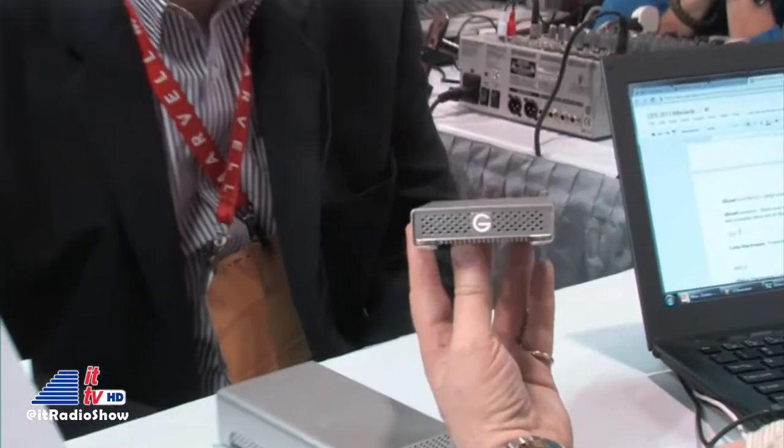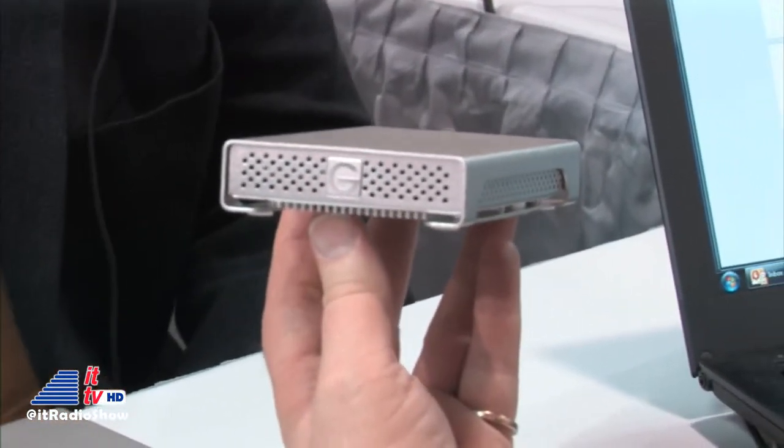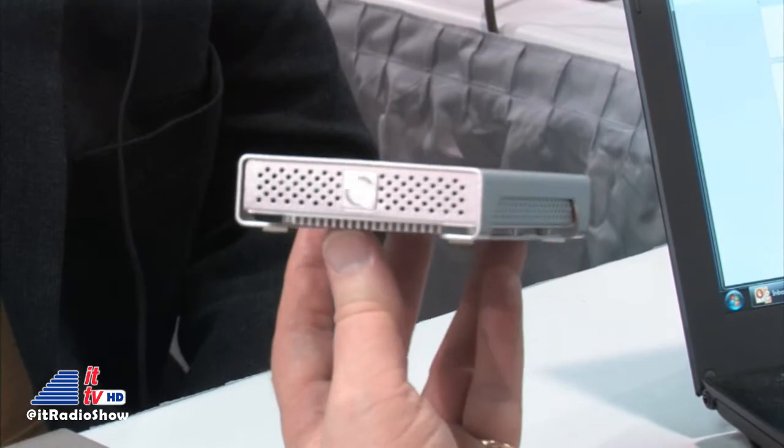We've got two new products here from G-Technology. One of the issues people have is moving data over from a PC to a drive — trying to transfer data. So we've come out with a new 7,200 RPM, two-and-a-half-inch drive in a one-terabyte capacity. Super fast. It's a nice, tiny drive that's easy to carry, and it certainly looks nice on your desk anywhere.